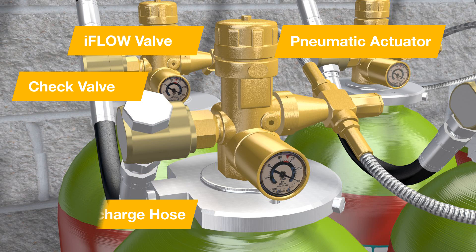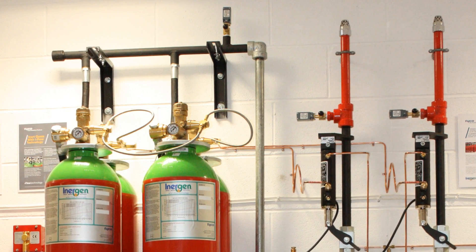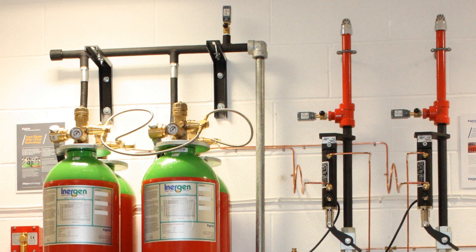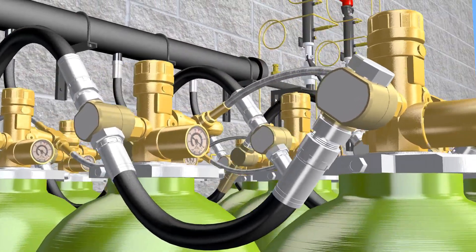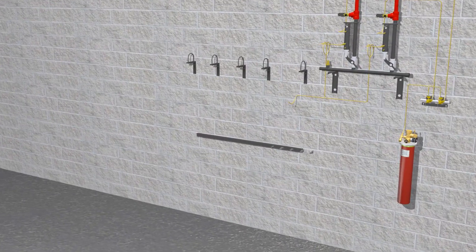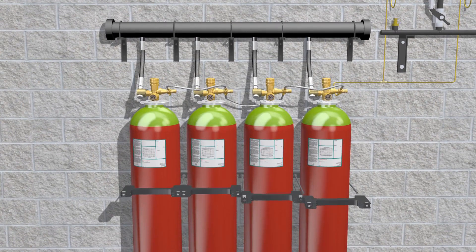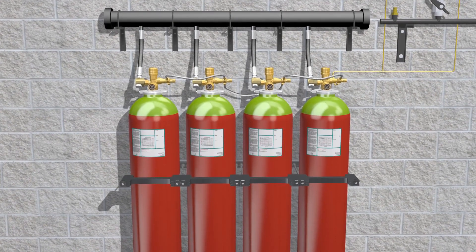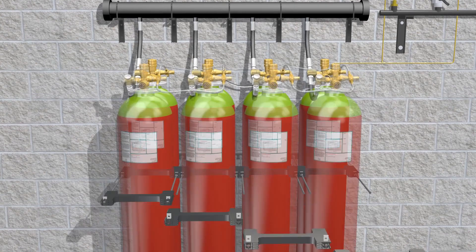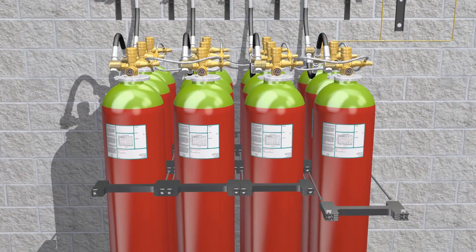Here you can see how the iFlow valve works on a container. There are four key elements. The regulated flow container valve minimises the number of manifolds, offering ease of maintenance. The design of the iFlow bracket system adapts better to many different architectural needs. The design of the distinctive bracket helps in the disassembly for the minimum amount of containers, in contrast with traditional systems.